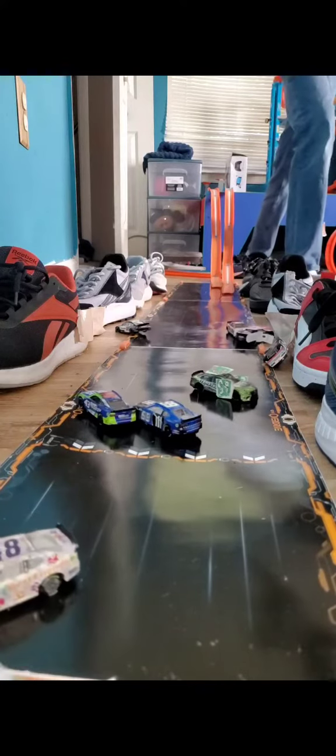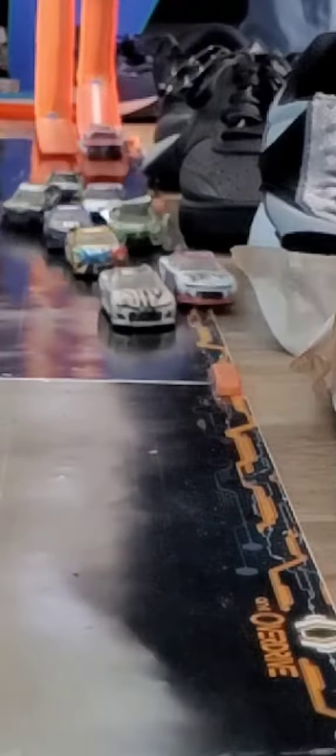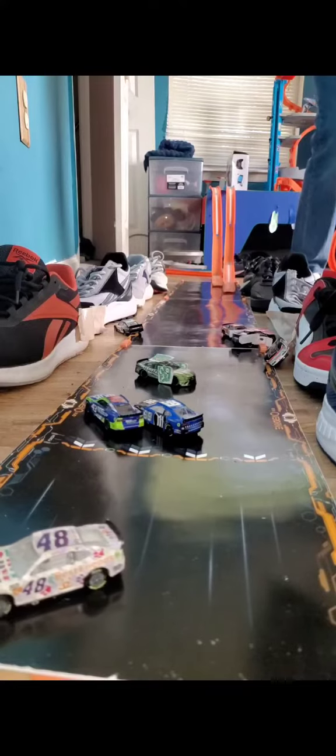We're back underway at Gateway. Whoa — Chase Elliott gets flipped up by Ty Gibbs and he's almost upside down. Caution is going to come out. Let's take a look at the replay — looks like Alex Bowman tried to put Ty Gibbs in the wall, and he almost goes upside down. He almost flipped over for the fourth time this season.